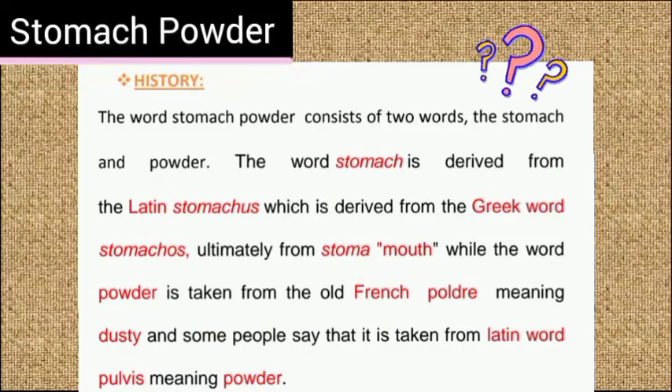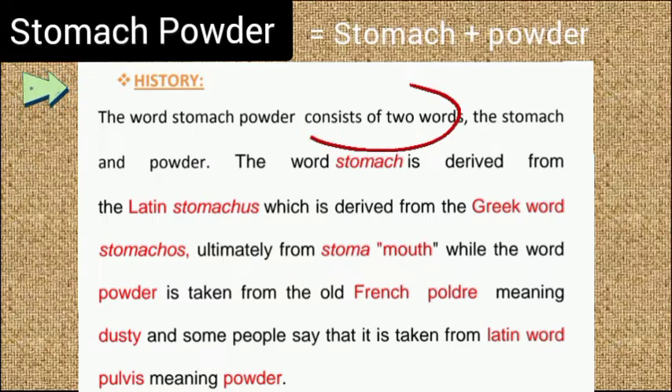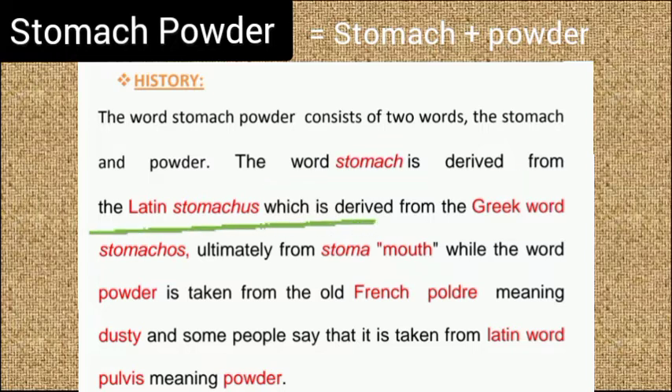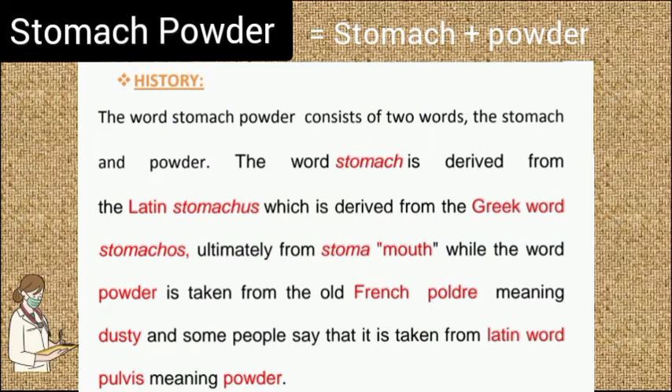What is stomach powder? Let's discuss. Stomach powder consists of two words: stomach and powder. The word stomach is derived from the Latin word 'stomachus', which is also derived from the Greek word 'stomachos' meaning 'stoma' or mouth. The word powder is taken from the old French word 'poudre' meaning dusty.